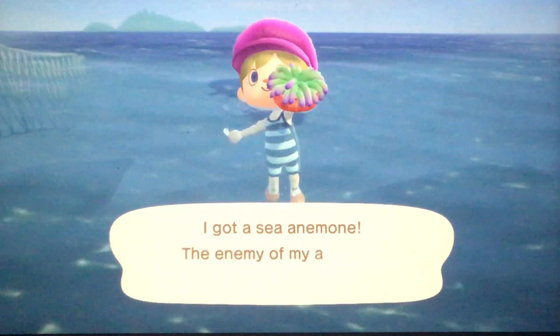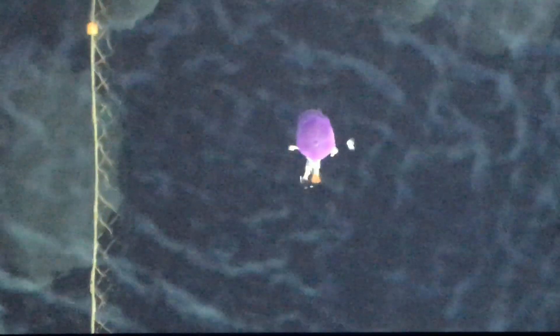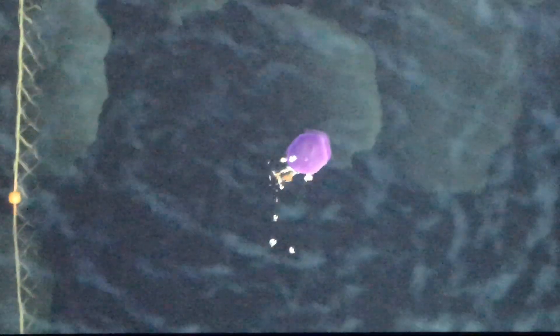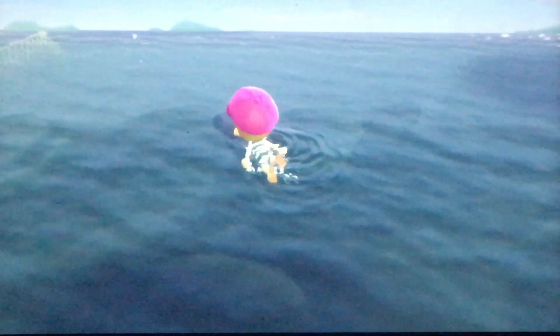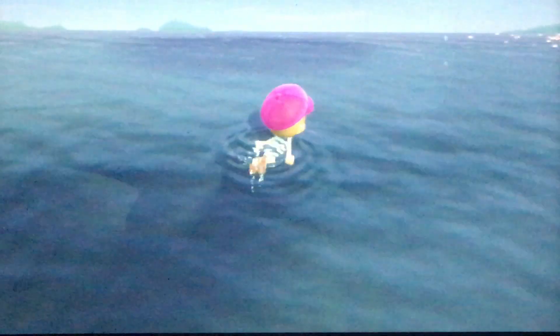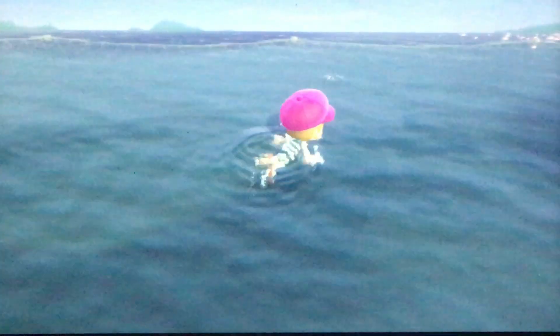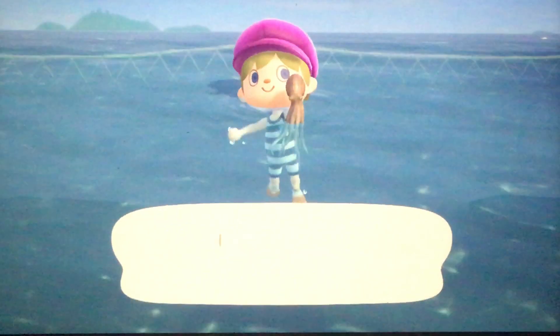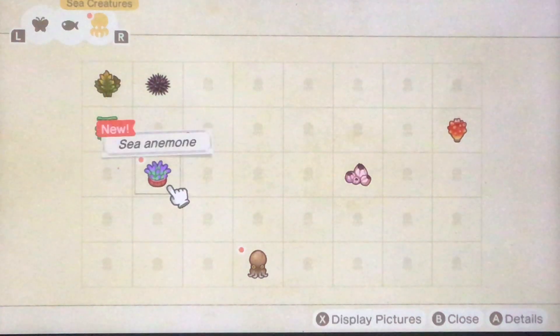Oh, a sea anemone! We've got some strange rock formations here. We're going to try to find some seashells because I want Pascal to come, and supposedly there are mermaid recipes or mermaid DIY stuff you can get. As I said before, you don't actually need a snorkel to dive — I don't think it serves any purpose other than cosmetic. It's fairly easy to catch these. I'm getting a lot immediately. Oh, an octopus — cool! As you can see, I'm already a good way through in terms of sea creatures. I do assume some of these will only be available in winter.